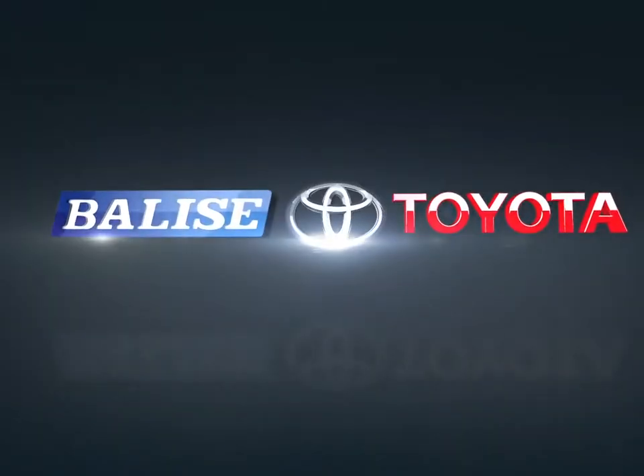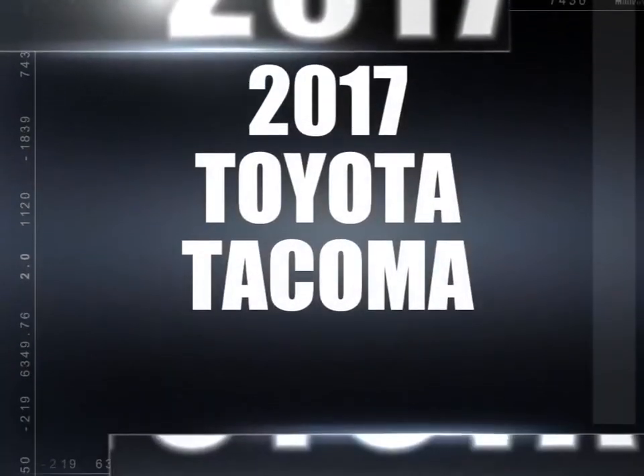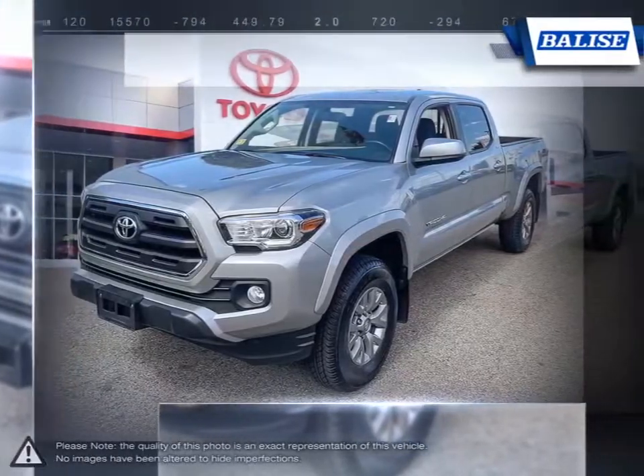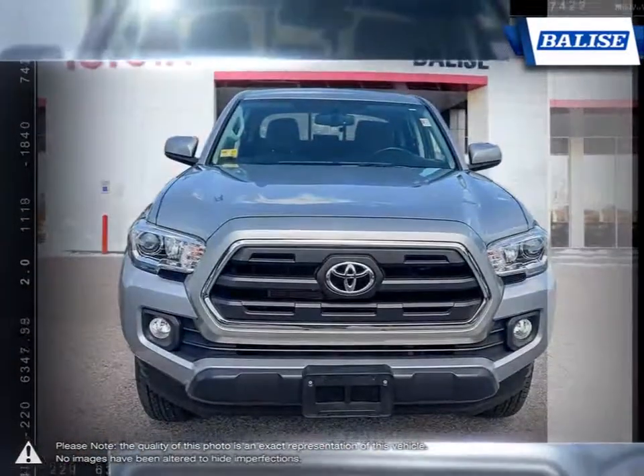Welcome to Belize Toyota. Today we're looking at a 2017 Toyota Tacoma. The Toyota Tacoma has managed to stand out among the top midsize trucks thanks to its powerful performance and off-road prowess.